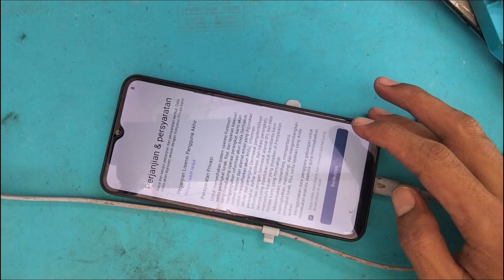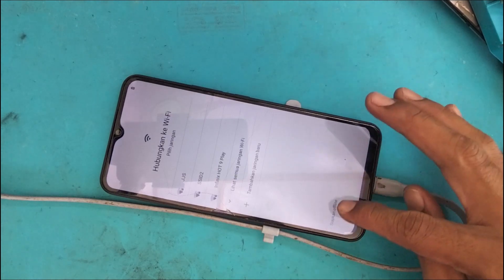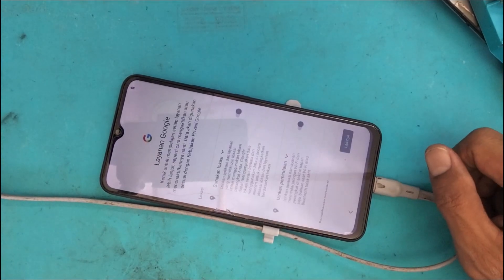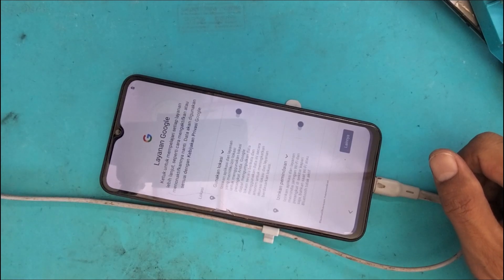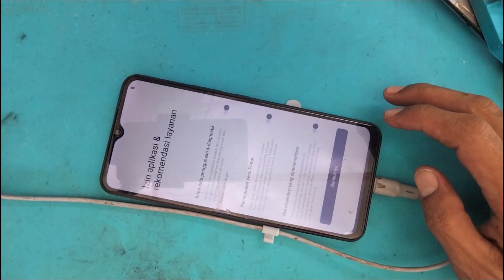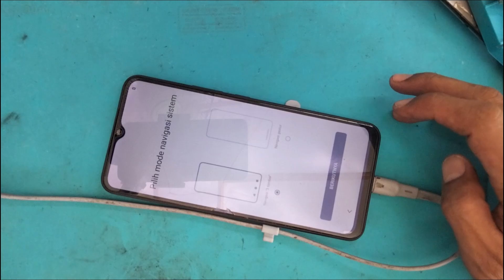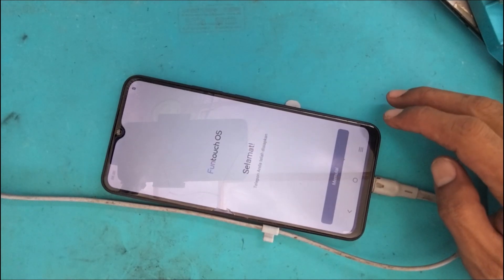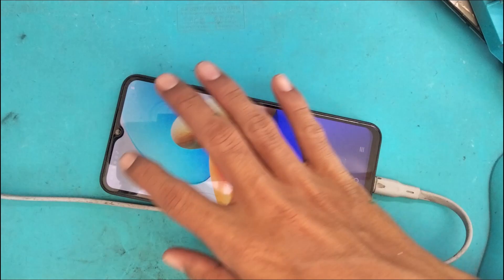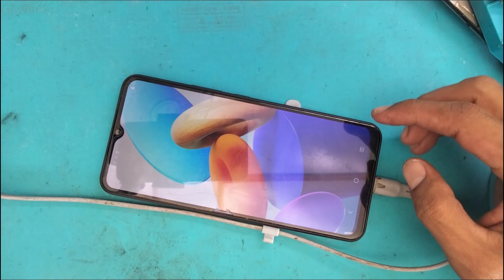Kita tunggu dan set ke penyetingan bahasa, klik Mulai, kemudian klik Berikutnya. Bisa koneksikan ke WiFi atau lewati secara offline — kami siapkan offline saja. Klik Lainnya, setuju, lewati, berikutnya, memulai — dan Alhamdulillah sudah tidak ada logo gembok. Kasusnya selesai.